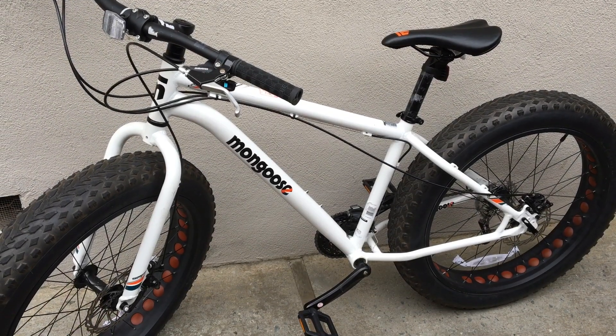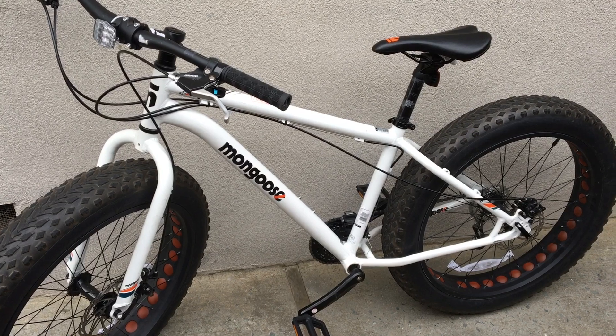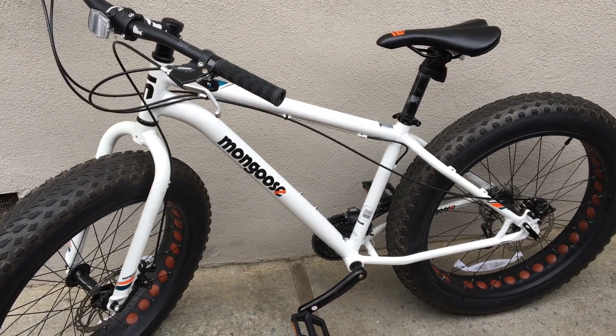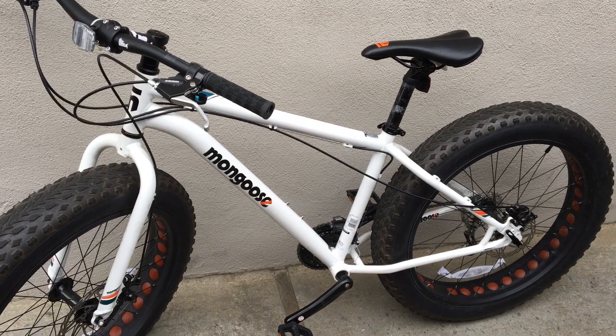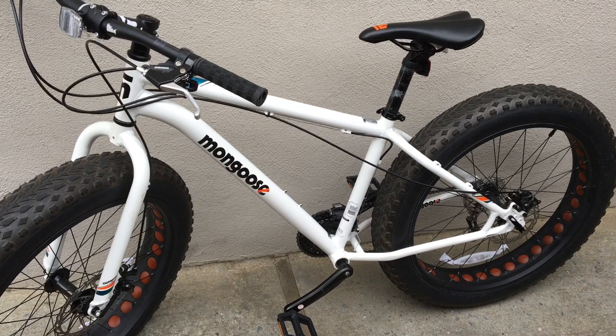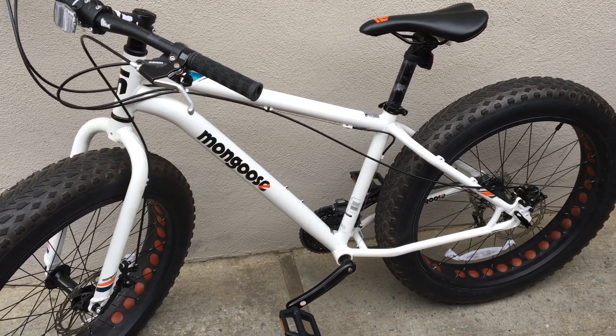Welcome to another episode of Racing to Learn. We are a non-profit that uses RC to get kids excited about math and science. Today's episode we're doing something non-RC related, but still all about getting kids excited about math and science.